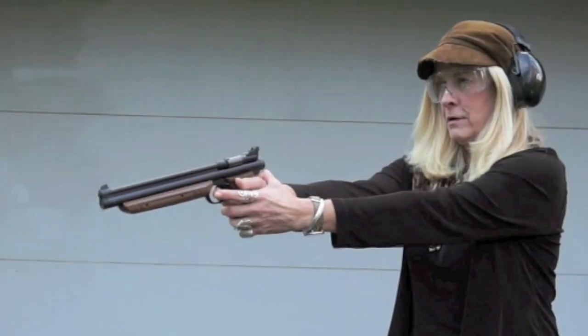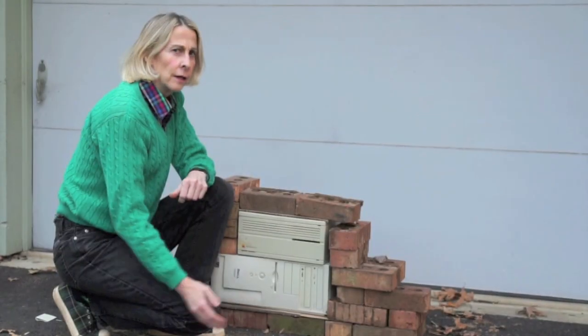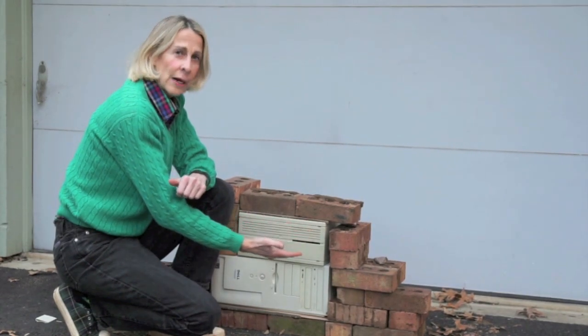Of course we know that's really not what's meant by a firewall, but let's give it a real-world test. Dang, I hate it when that happens. Looks great, not a scratch on it.